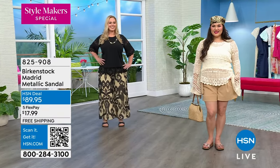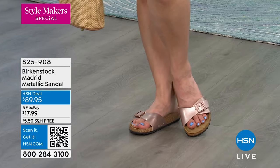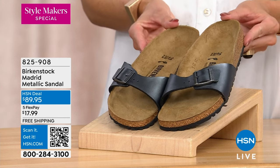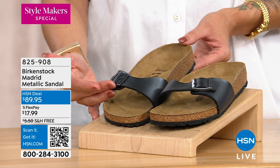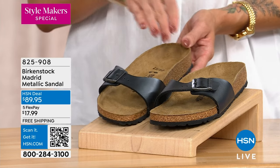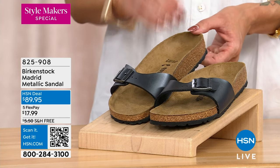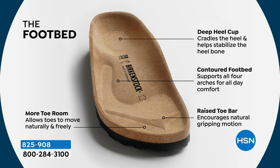The Madrid was where the contoured footbed really took hold, 60 years ago. Birkenstock originated the contoured footbed, and what an influence that has had on the entire industry. The Madrid features a beautiful one-strap adjustable design that shows off the foot, and there's nothing like the original — just slip in and go. No fuss, but all the support, the contoured footbed molding, and all the health and wellness Birkenstock is known for.